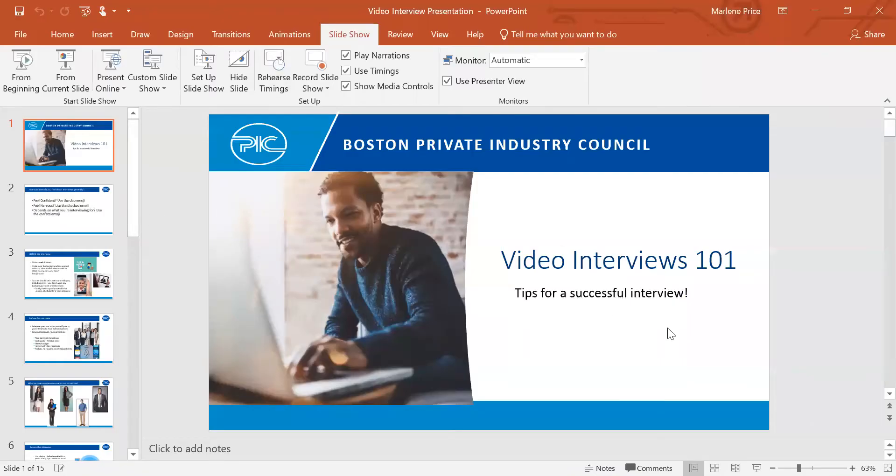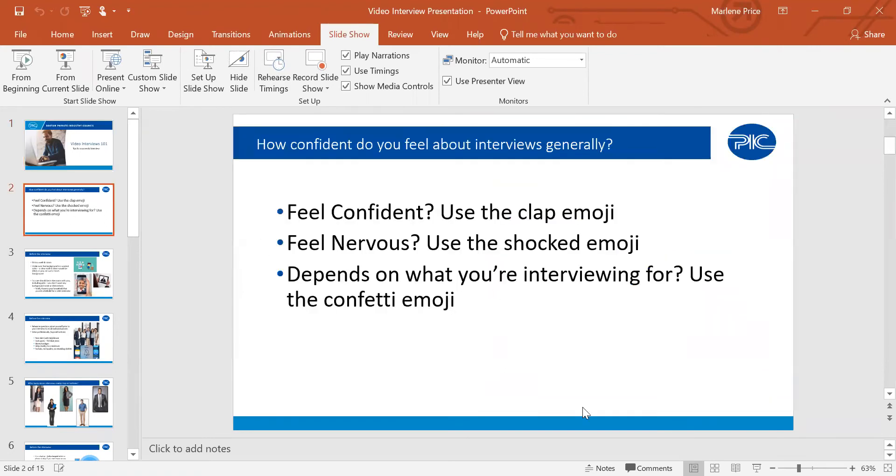We're going to talk about interview prep, specifically in this virtual landscape, because we're not going to be having in-person interviews. For the students who are here, when you think about interviews, how do you feel about them generally? If you feel confident, use the clap emoji. If you feel nervous, use the shocked emoji. If it depends on circumstances, use the confetti or party hat emoji.